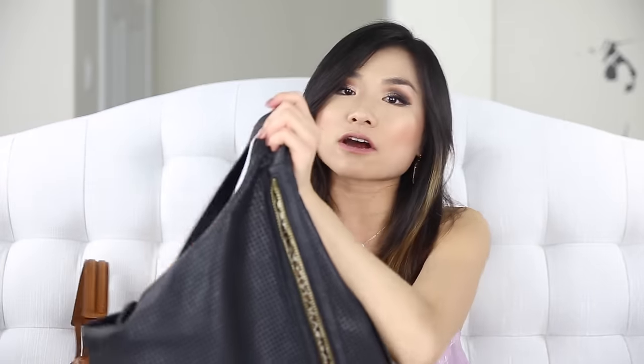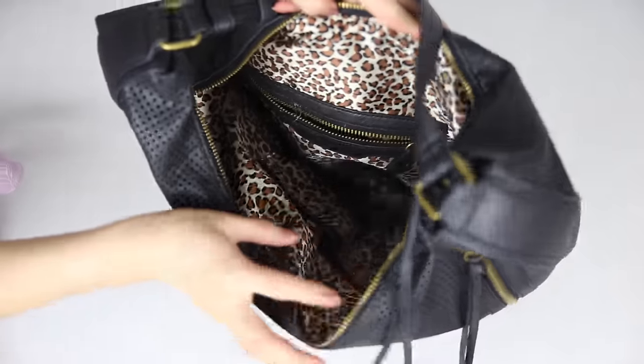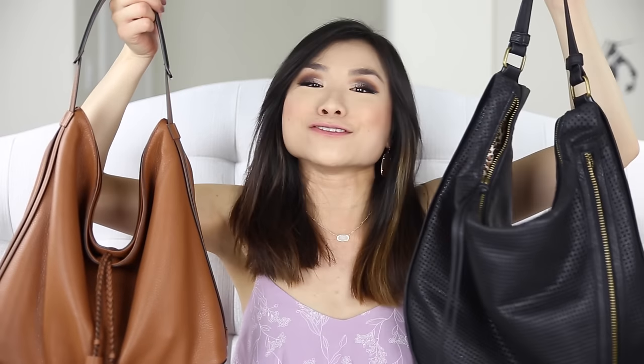If the Rebecca Minkoff is not in your budget, there's a secondary one I want to recommend. I got this one in 2015 — it's my Joyous.com perforated hobo bag, which costs around $80. It has a really cool perforation detail that's perfect for spring. There's a hidden pocket in the front, super long zipper pulls that emulate a tassel feel with lots of movement, and the inside holds a lot too. These two cover two different price ranges for hobo bag options.